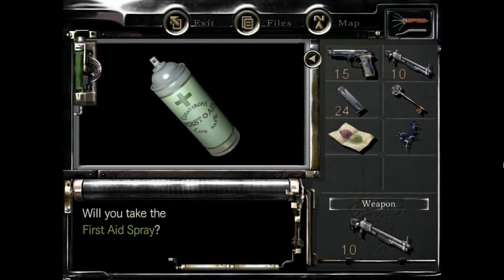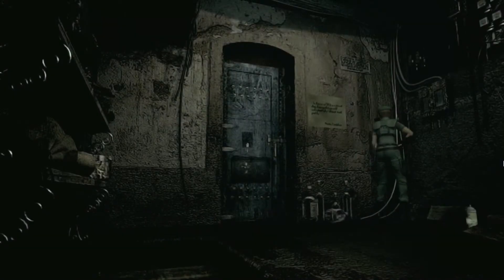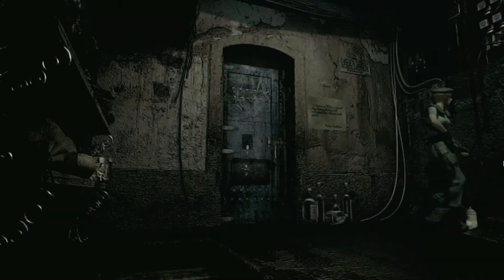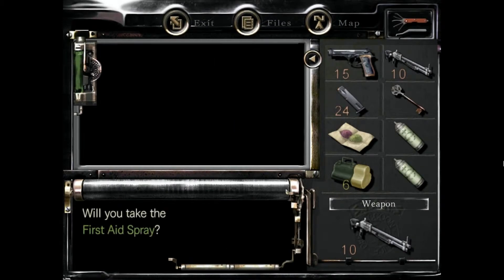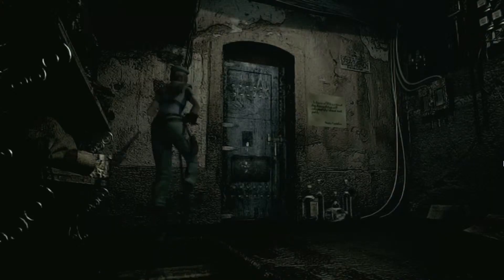I kind of want all this stuff. Acid — more acid shells. I kind of want that first aid spray. There you go. It's kind of a waste of a blue herb, but I will use it to happily take another first aid spray. Is there anything else? Nope. Okay. Oh, there was a sign on the wall.